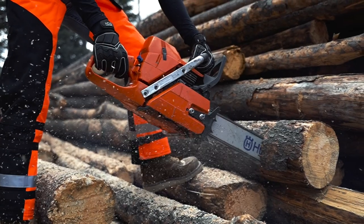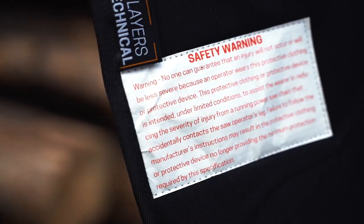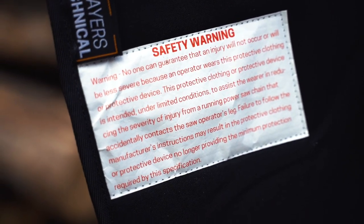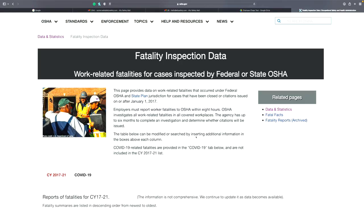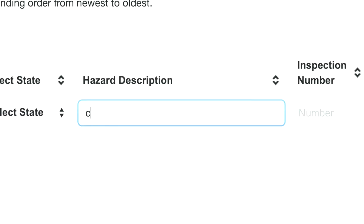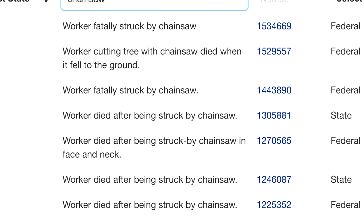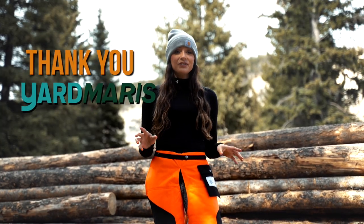Chaps are the only shield against a chainsaw cut. Although PPE isn't your best bet when it comes to protecting yourself, it's your last bet and could make the difference between life and death. If you don't believe me, just check out the OSHA fatality logs and search the word 'chainsaw.'